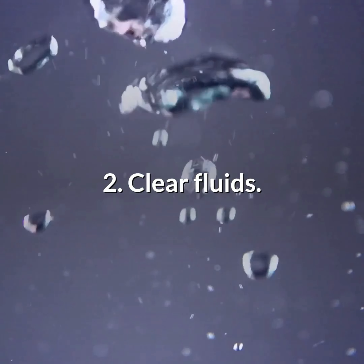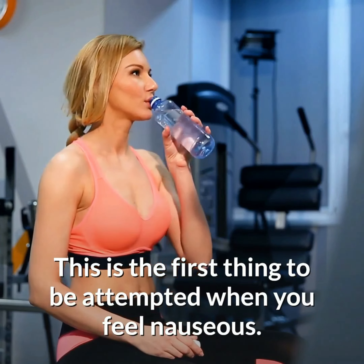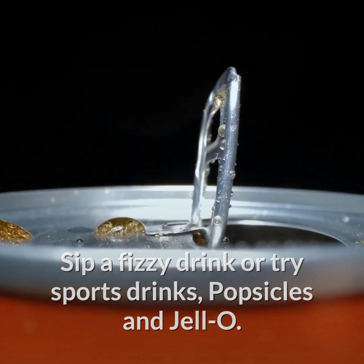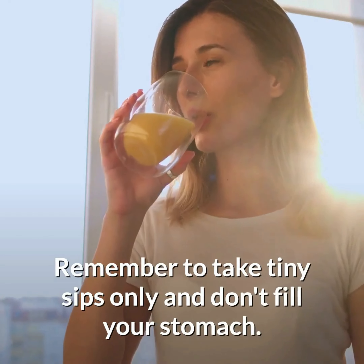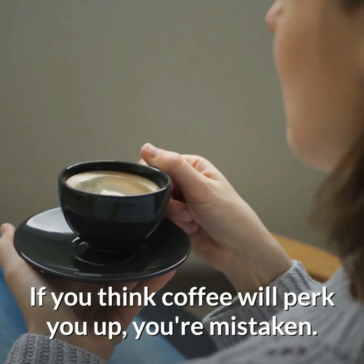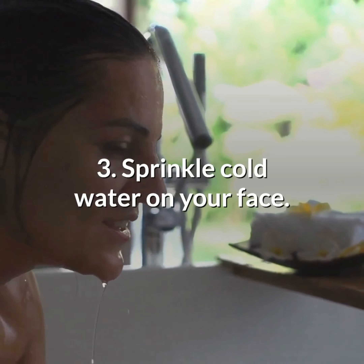Number 2: Clear fluids. This is the first thing to be attempted when you feel nauseous. Sip a fizzy drink or try sports drinks, popsicles, and jello. Remember to take tiny sips only and don't fill your stomach. If you think coffee will perk you up, you're mistaken. Stay away from coffee and avoid smoking too.